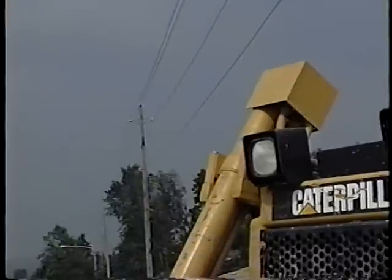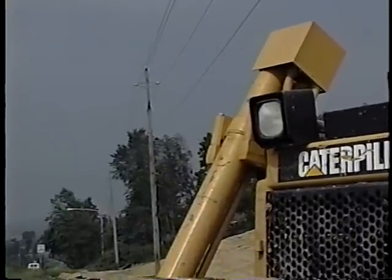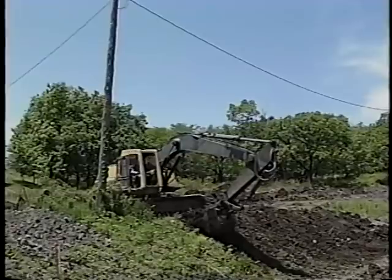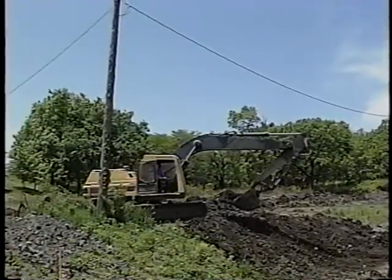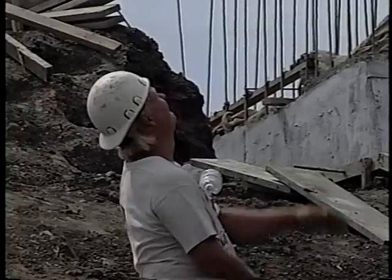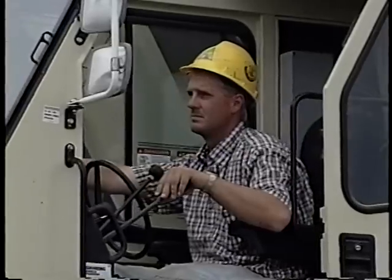Look at the overhead power and communication lines. How high are they? When your dump truck box is up, will it clear them? How about your excavator arm? Or your crane boom? Use a spotter on the ground to help guide you around them.